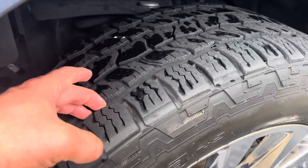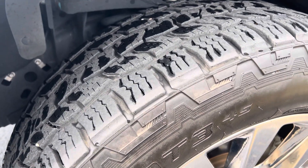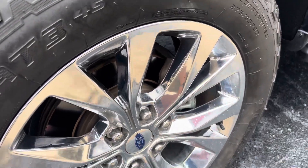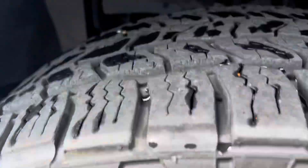Tire tread all the way around — it's got some all-terrains on it. Looks to be about 70–80% left, so you don't have to worry about tires. Even though the rims and stuff are fantastic, they're not pitted or anything like that at all.